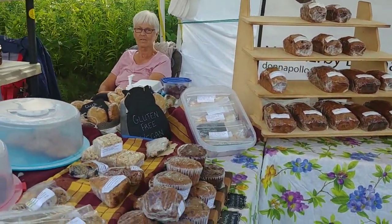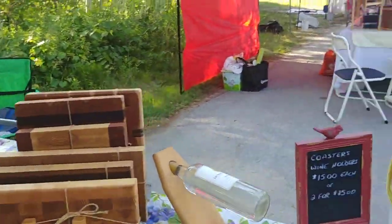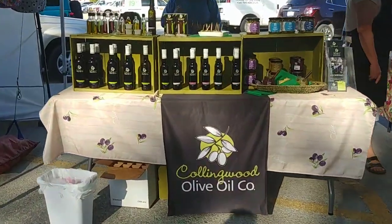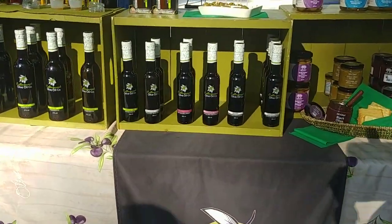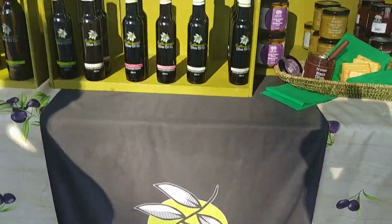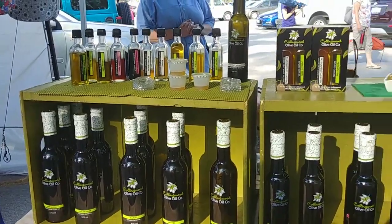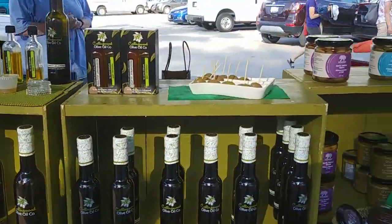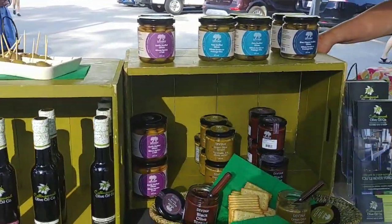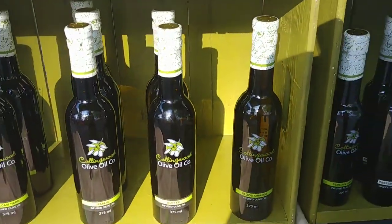And of course we have dairy-free, egg-free vegan baking here, which we love — it looks amazing! We also have to go see the olive oils. I just bought a whole bunch from the Collingwood Olive Oil Company, and what's really great is she told me there are no extra sugars in her balsamic.